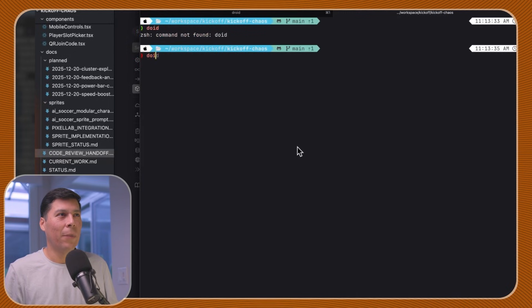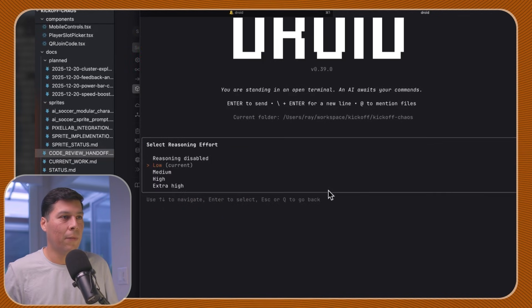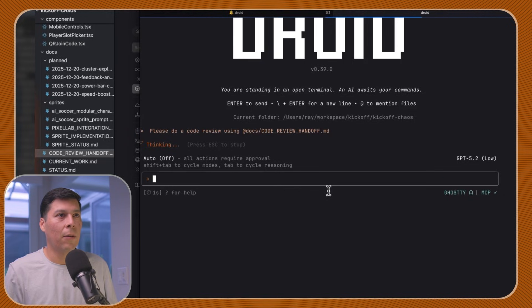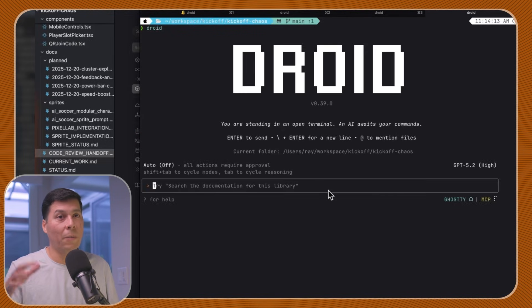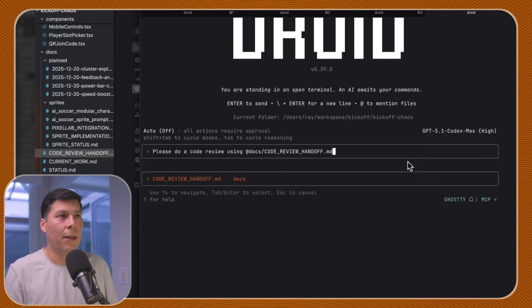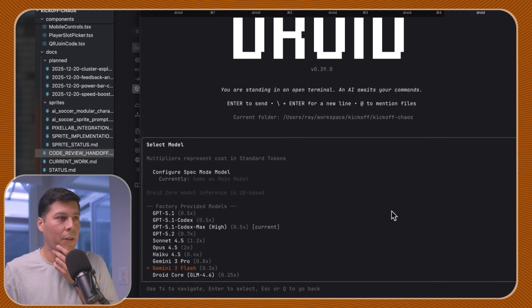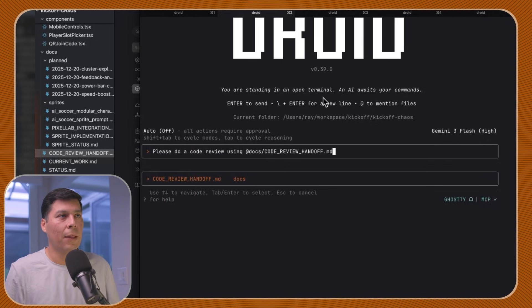I'm going to try a different model — GPT 5.2. I'll give it the same prompt on low reasoning. And then we'll do Droid again. So comparing: GPT 5.2 low, GPT 5.2 high, Codex Max low, Codex Max high, and Gemini 3 Flash on high since that's what Cursor uses by default. I'm really curious to see how they all perform.